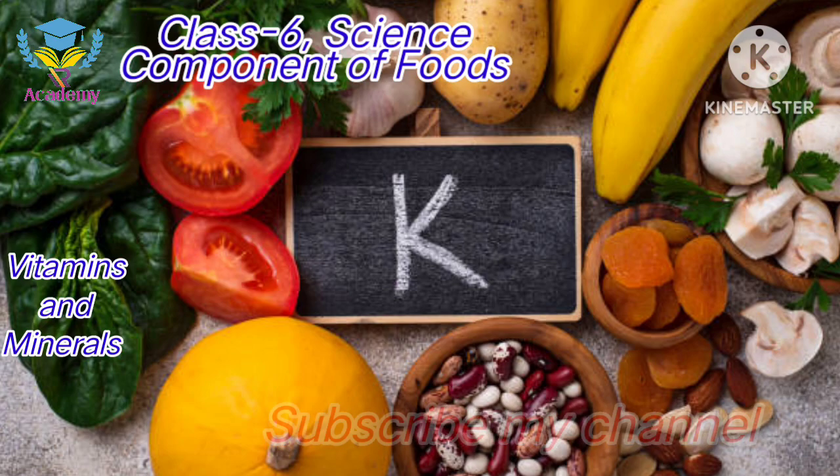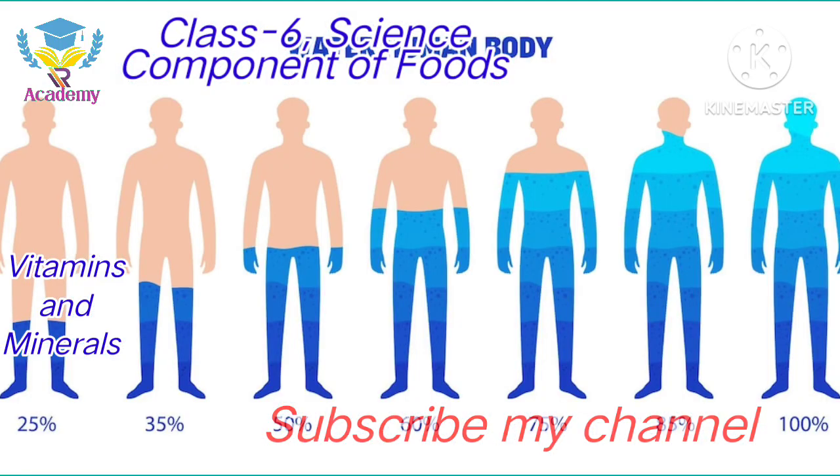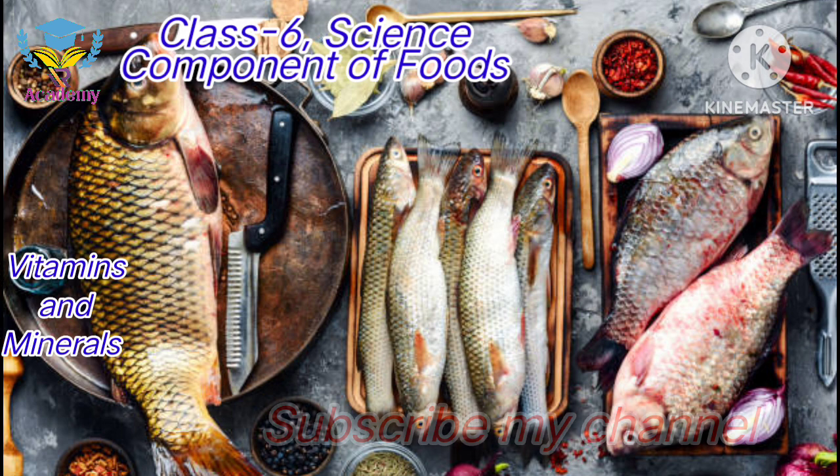Sodium and Potassium both function for maintaining the water and salt balance of our body, and also regulate the heartbeat. The main rich sources of Sodium and Potassium are milk, fish and vegetables.